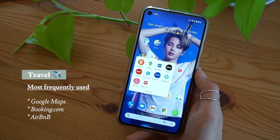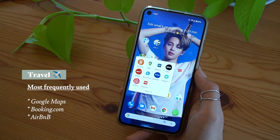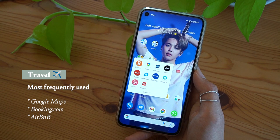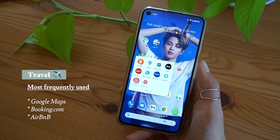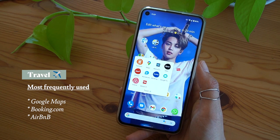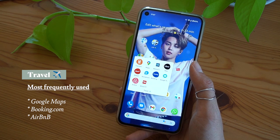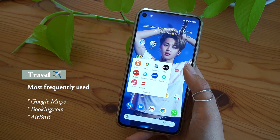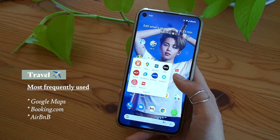The travel folder is my favorite folder, which I haven't used in a while due to current situations going on in the world. I don't think there's anything very special in here — there's Uber, Webjet, Booking.com, and Airbnb. I hope that I can use this a lot more when things start to open back up again.